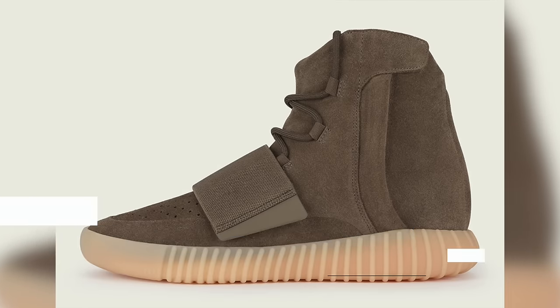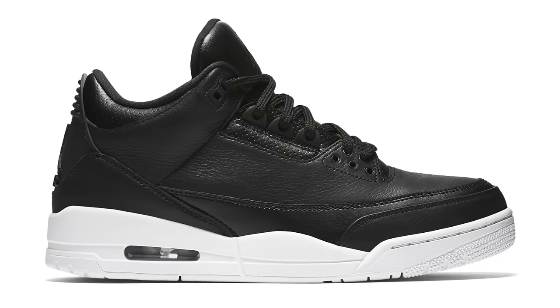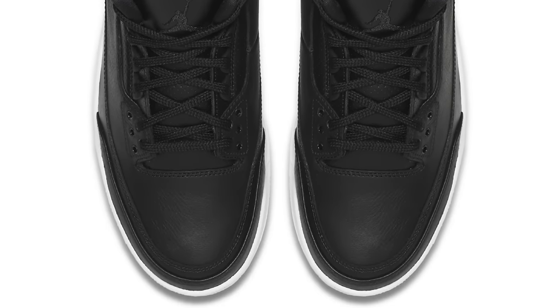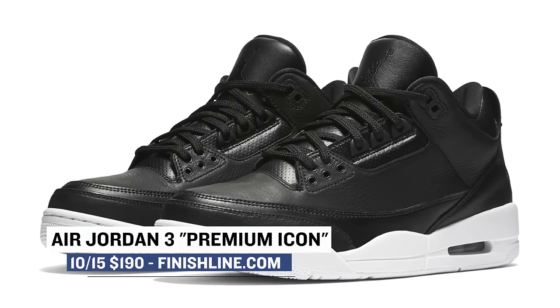For that slight luxury feel for the weekend, it's coming courtesy of Jordan Brand with the Jordan 3 Cyber Monday, or Premium Icon as they're officially calling it. From what I have heard, the leather on these is really nice and that simple colorway makes them easy to rock this fall season. You can grab those over at Finish Line for $190 on Saturday.